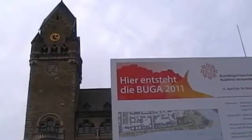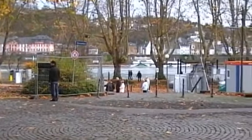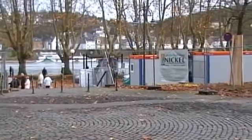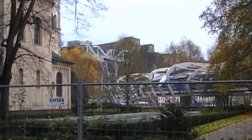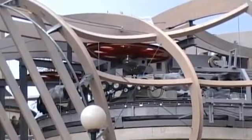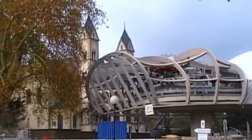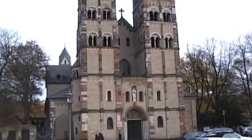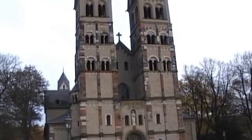You can't move for construction sites, big signboards and scattered barriers. Some of the new constructions are baffling at first sight. Apparently it's a cable car system, which wouldn't be so bad if it wasn't right next to Koblenz's oldest church, the Basilica of St Castor — part of the UNESCO Upper Rhine Gorge World Heritage Site.